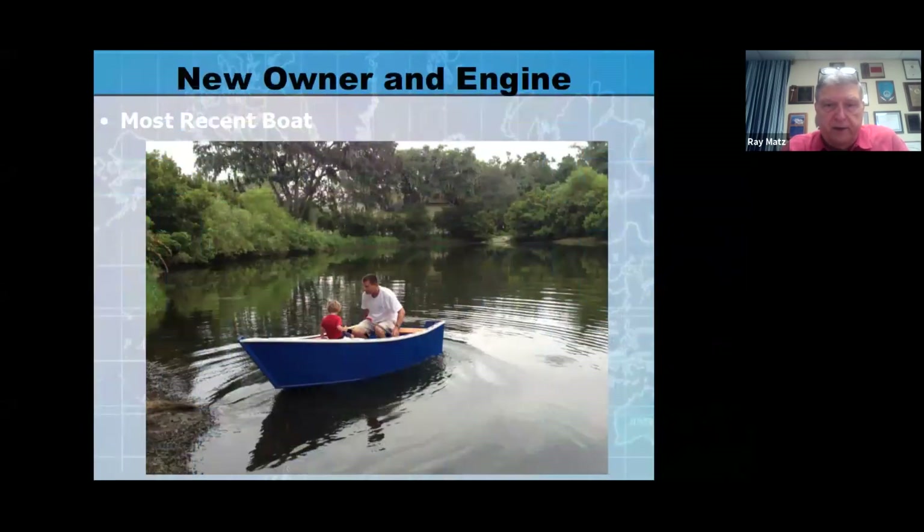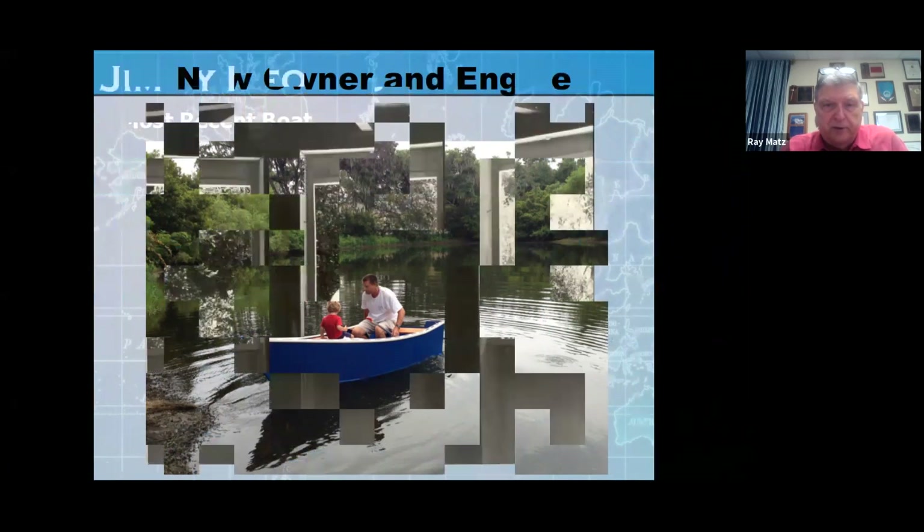Here they are again — it looks like Papu's got his hands full trying to figure out where Braden wants to go.